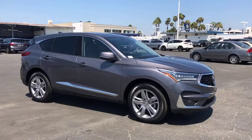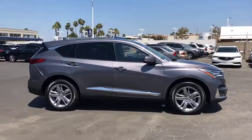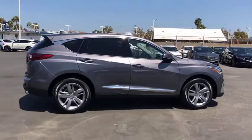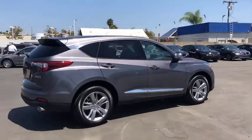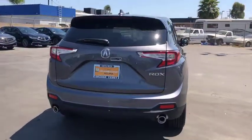2019 Acura RDX. Viewed as Acura's answer to BMW's sporty X3, the RDX offers a stylish interior, plenty of sport, and a nice amount of utility. Here are some of this vehicle's great options.